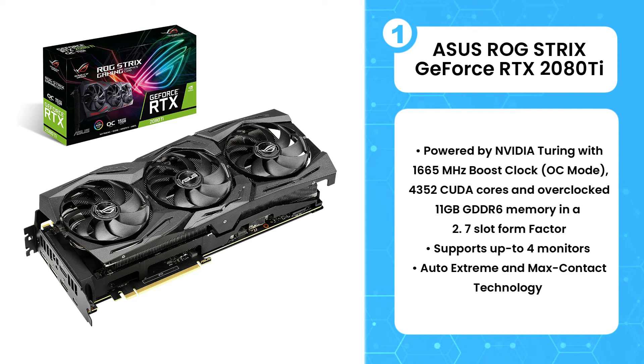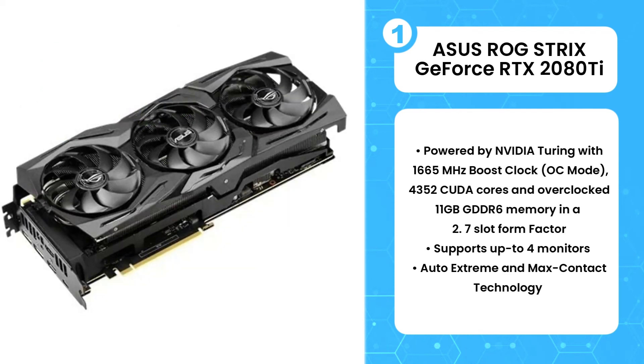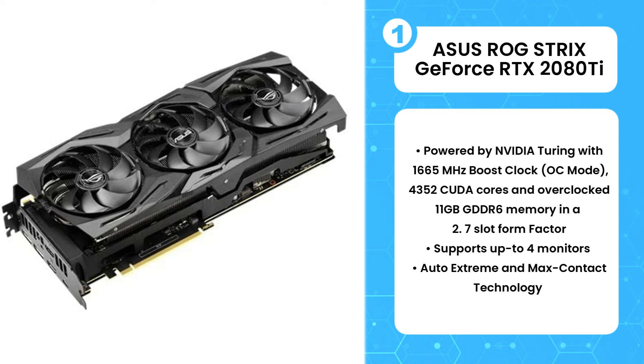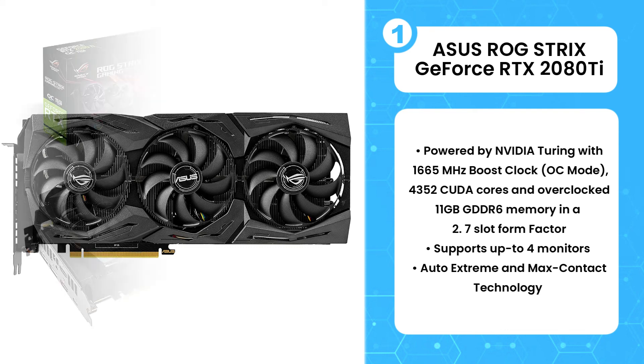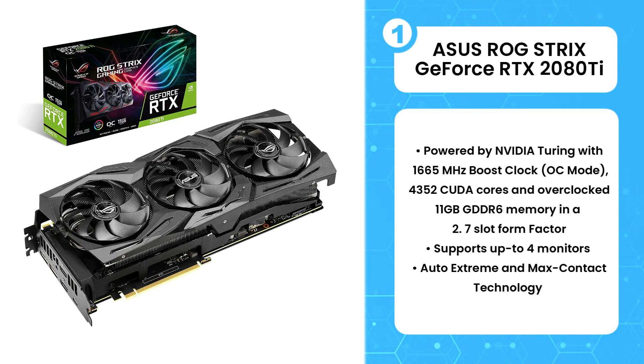The overall cooling performance is very good and it is very quiet. One downside of this GPU is that it's quite expensive, but if you're looking for the best GPU to pair with the Ryzen 7 3700X, then this one is just recommended and you will not regret buying it.